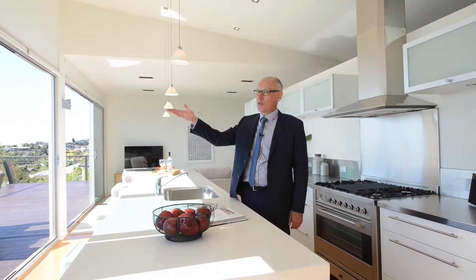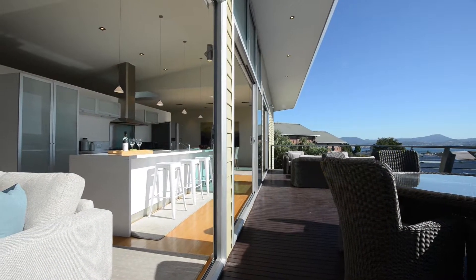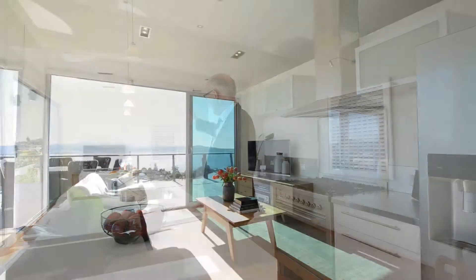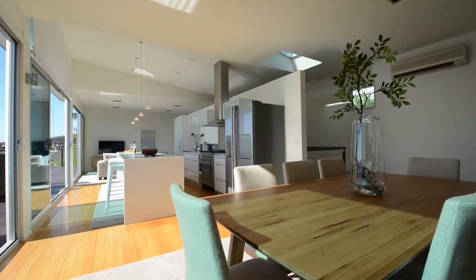This home has been built with architectural flair, faces northeast and takes in loads of sunshine. The stone bench top faces the sun and the view and is positioned between the lounge and the dining area, which gives you the chance to talk to your friends and family while you're preparing the meal.